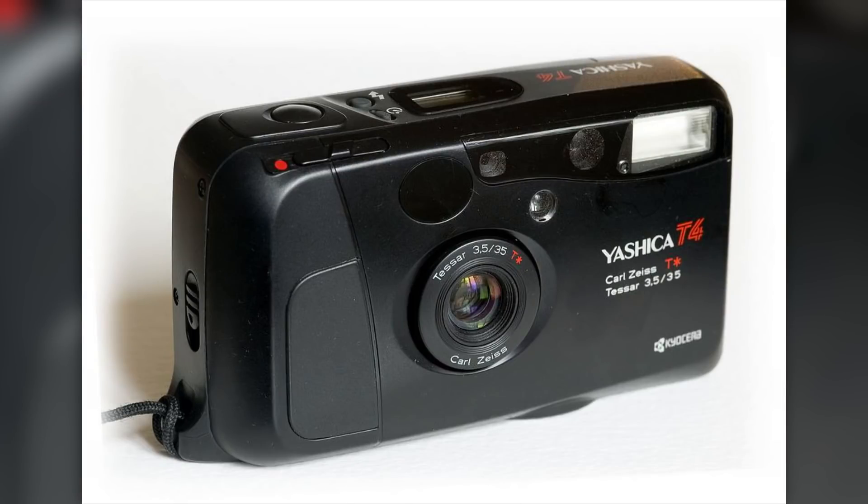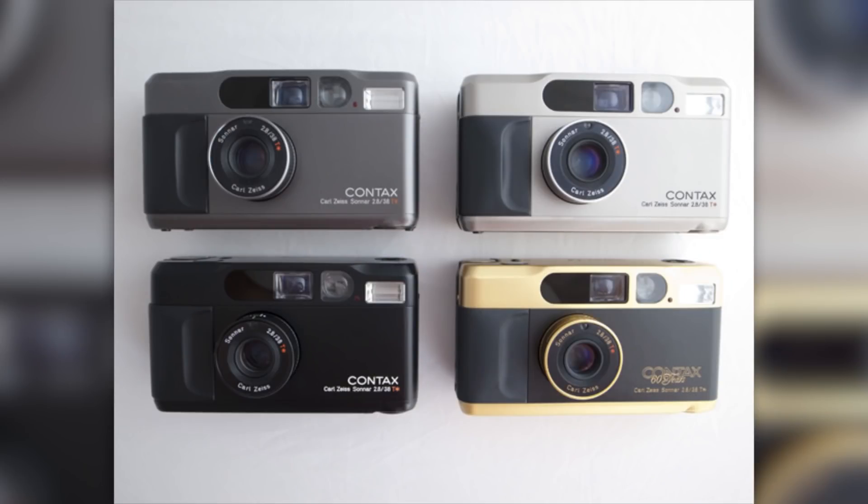The peak of the Yashica T lineup was the Yashica T4, sporting an awesome Carl Zeiss lens. Although not exactly Yashica, let's not forget about the Contax T2 — absolutely amazing cameras, perhaps made even more amazing by Frank Ocean's use of one at the Met Gala in 2017.